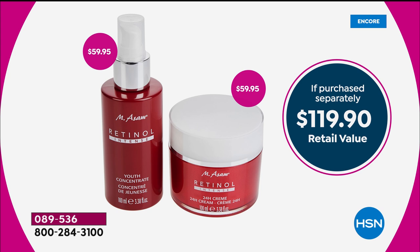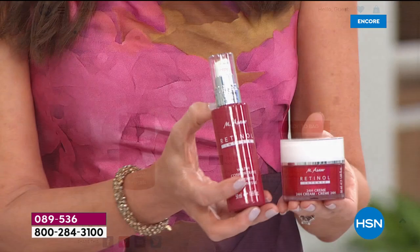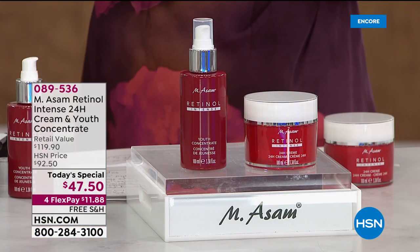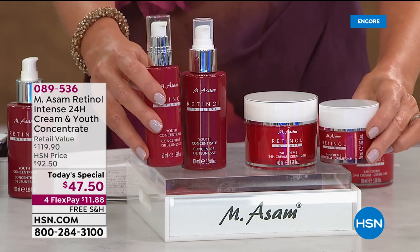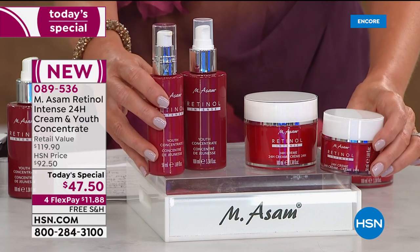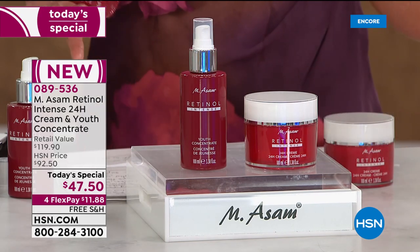You're not spending close to $120 today — it's $47.50. If you go to hsn.com right now and type in MSOM retinol, you could get the single size, which is 1.69 ounces — the duo for $60.99. But look at what we're giving you today: double size of the concentrate and double size of the cream for less. For $13.50 less than the single size, get our today's special.